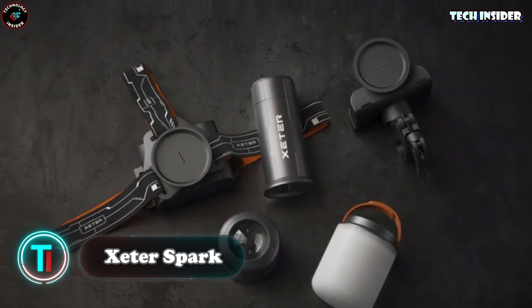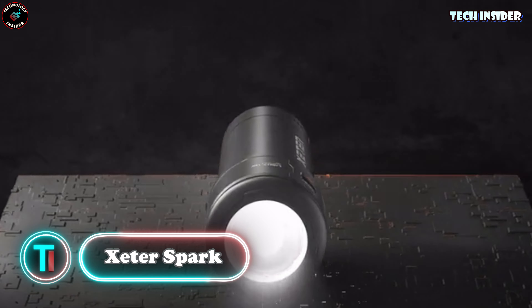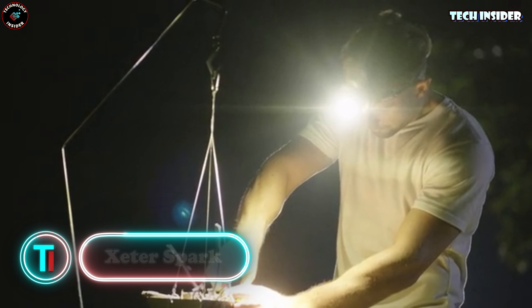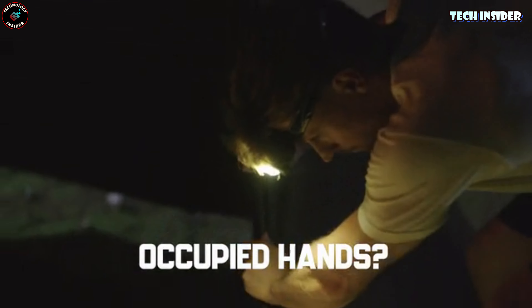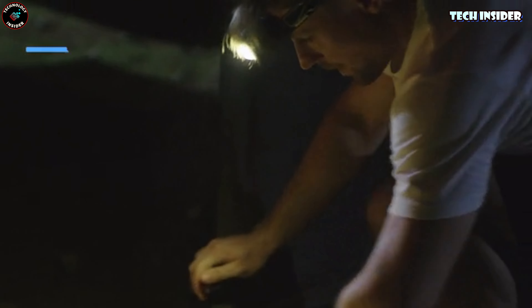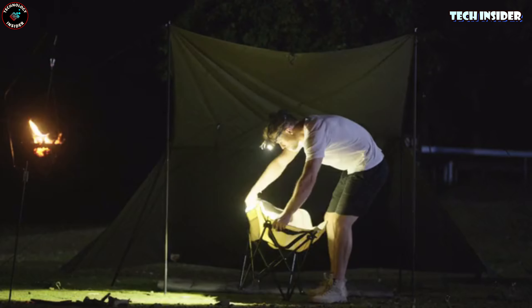Imagine this — you're all pumped up for outdoor adventures and suddenly you realize you need different flashlights for biking, camping, walking, and whatnot. Pain, right? Well, this US company heard our woes and came up with this superhero flashlight that fits into different mounts.